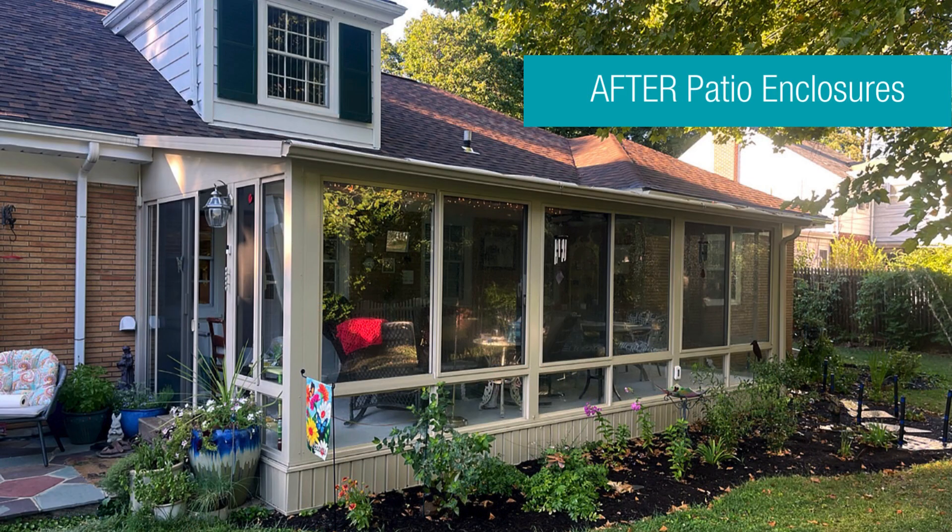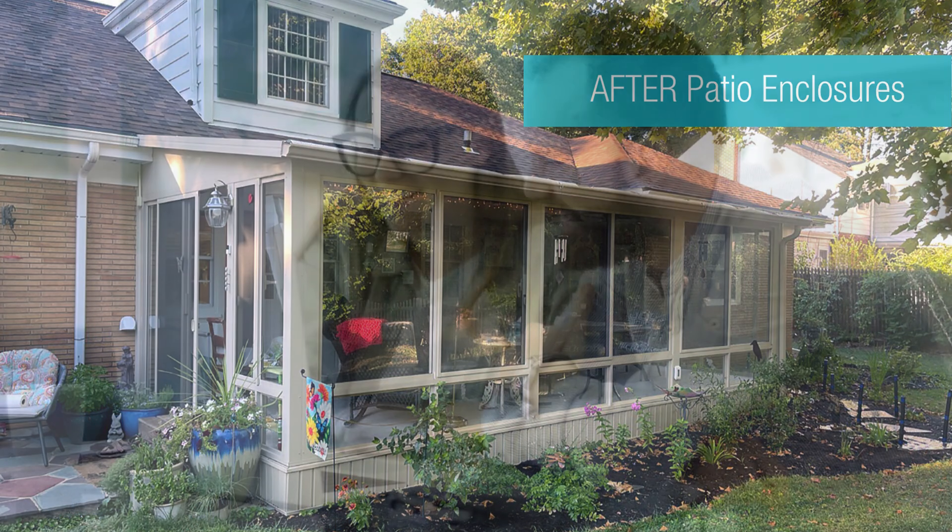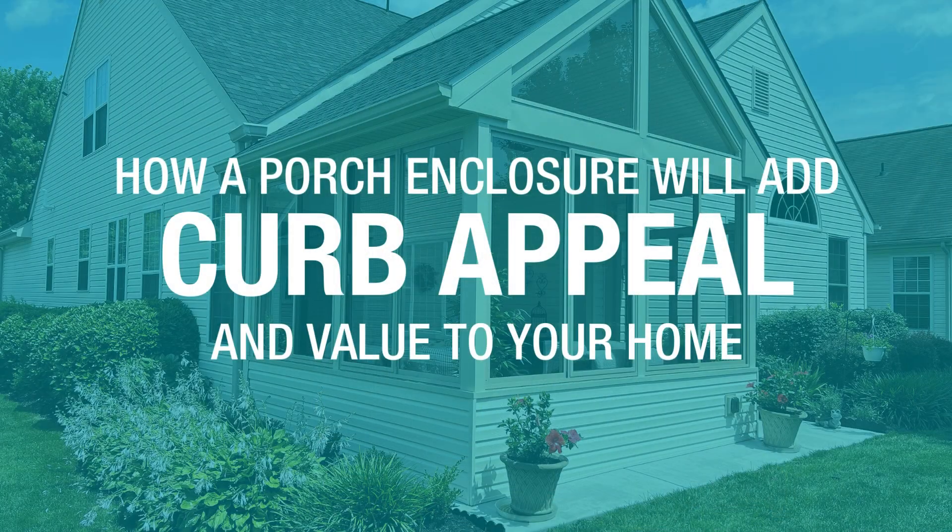If you are looking to add more space to your home but are on a budget, keep in mind that a porch enclosure is less expensive than a traditional home addition. Patio Enclosures also offers financing options for your addition, which allows you to make affordable payments.